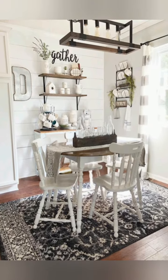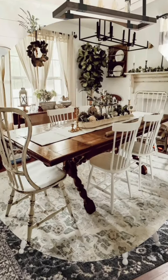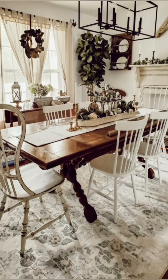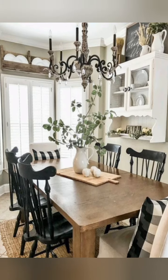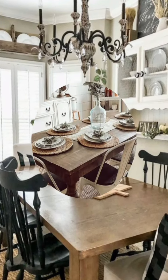Install open shelves made from reclaimed wood or with iron brackets to display vintage dishware, glassware, and collectibles. This allows you to showcase your treasures while adding storage and visual interest to the space.